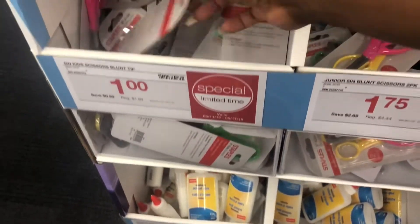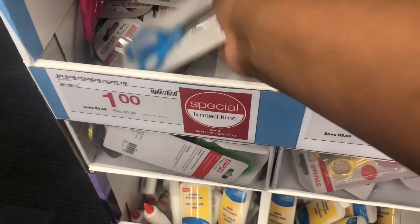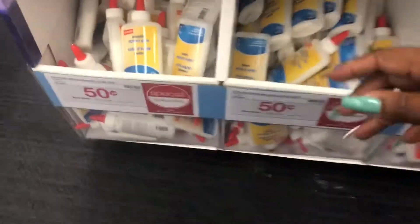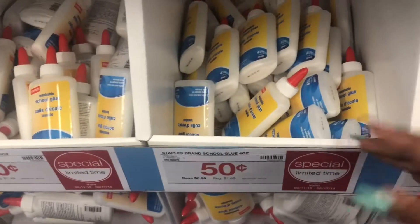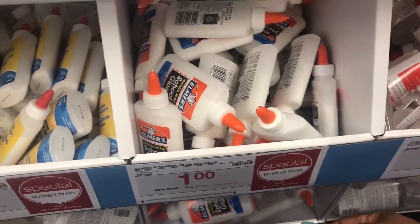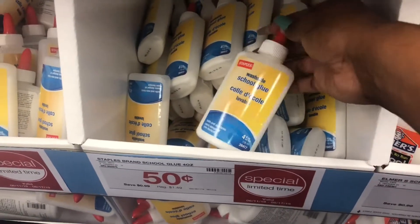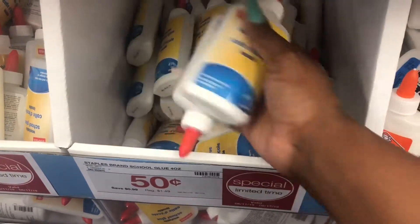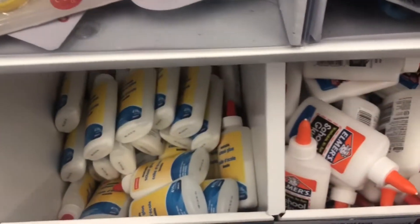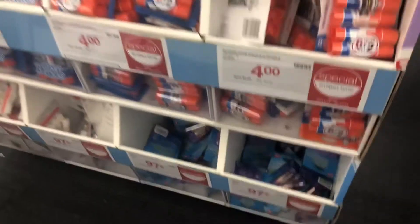They have some scissors for a dollar. Staples, I'm telling you, they have the deals right now. They have some glue — of course it's not the Elmers, but they do have Elmers. These are on sale for a dollar, but these ones are 50 cents. I'm going to grab two of these because both of my kids are going to start back school in less than two weeks.